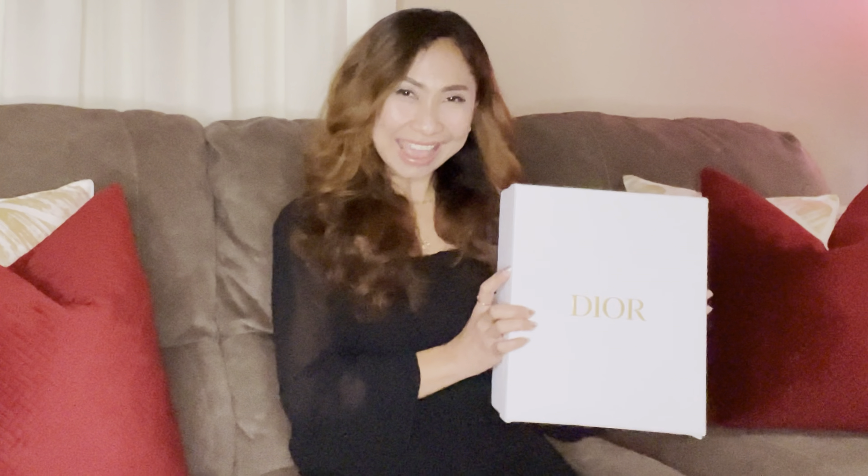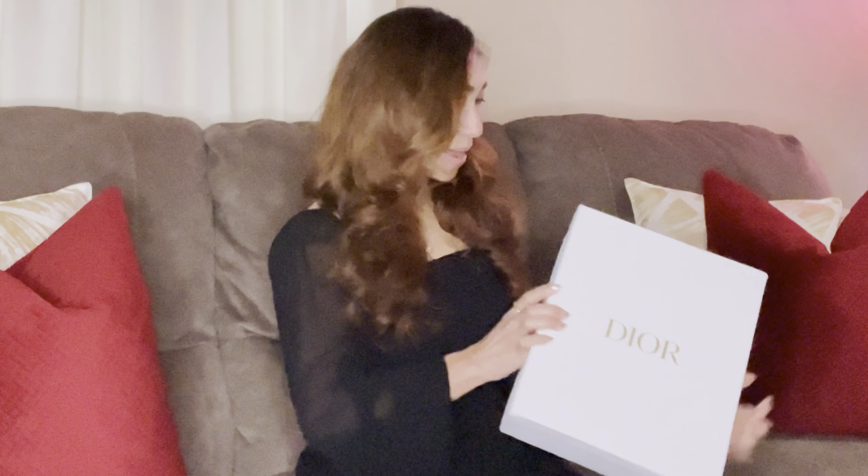I know I already started unboxing because I'm just so curious, but I promise I'll just take a little bit. I really want to share with you guys the details inside. All right, let's do the unboxing — let's make that unboxing sound. All right, let's unbox now!